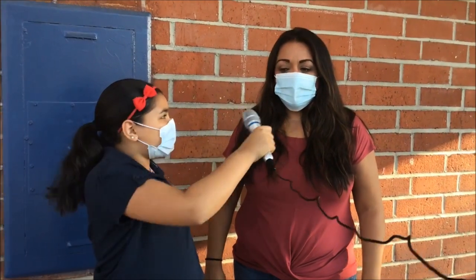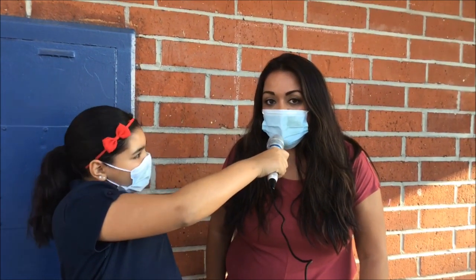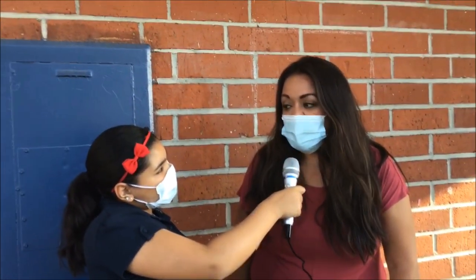I'm Isabella Wood and today I'm here with Mrs. Martinez. Mrs. Martinez, can I ask you a question? Sure. Have you filled anybody's bucket recently? I try to fill my students' buckets every day by telling them how smart they are, how proud I am of them, and how hard they're working. Thank you so much.